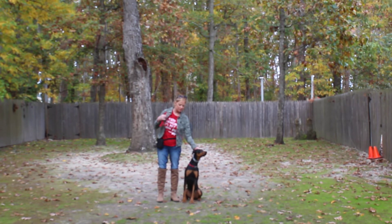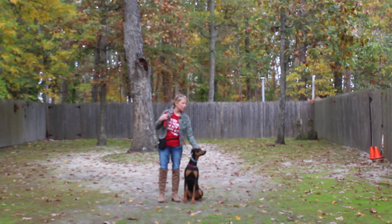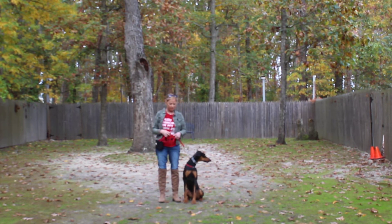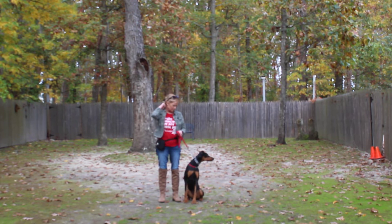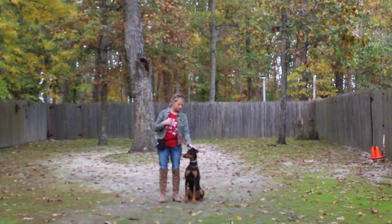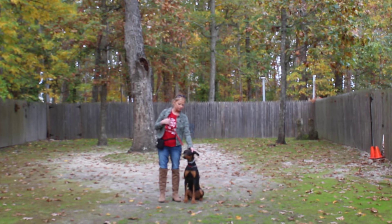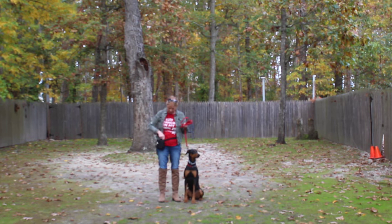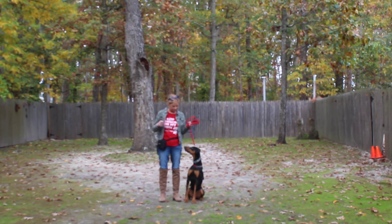Good afternoon and welcome to Nora's Dog Training Company. We're here with Storm and Amanda, and what we're going to be demonstrating for you today on video is Storm's ability to understand and respond to her formal obedience commands, the corrections and the motivation in the form of a clicker and treat that we use when working with her.